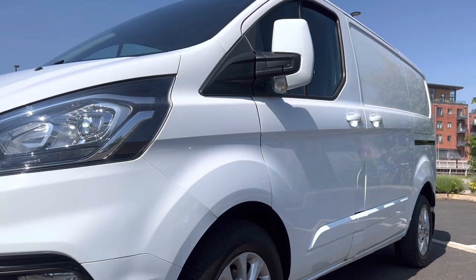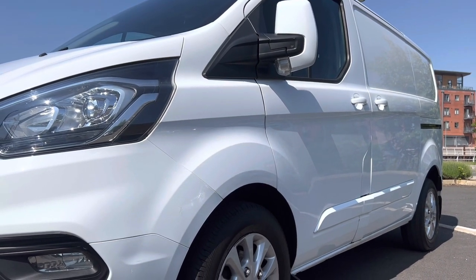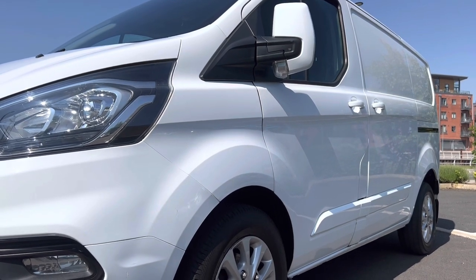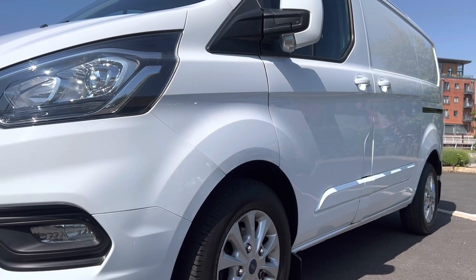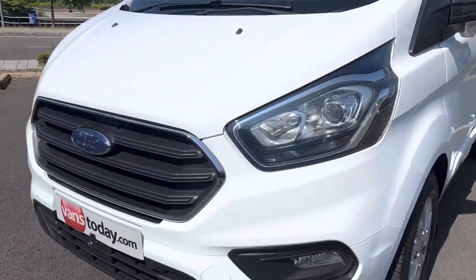Looking down the side profile of the vehicle on the passenger side — this one has been into our local detailers so it's got a lovely polished mirror finish to the paintwork. You can see the nice reflection in the side of the van. No major dents or dings to point out — all very straight and tidy down there.